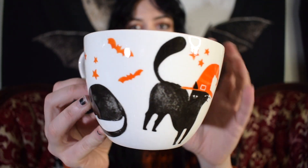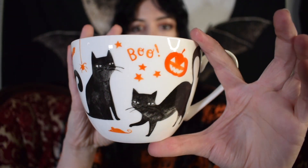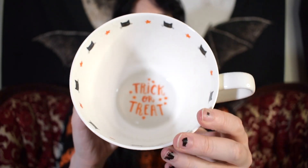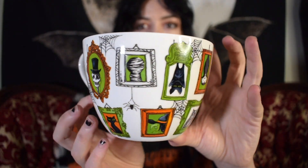This one does not feature anything on the inside — it's just plain. Then two years ago I got this other cat one. I love how they're all black cats with pops of orange. The rim has cats and little stars, and then the bottom says 'Trick or treat' with some stars.